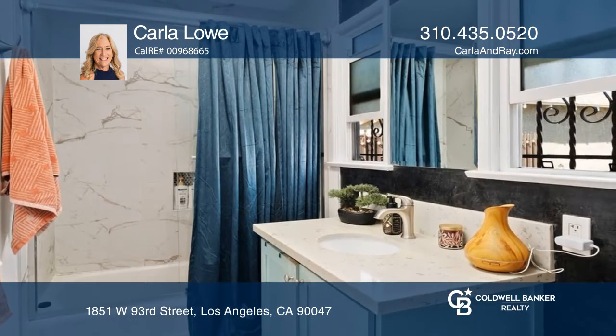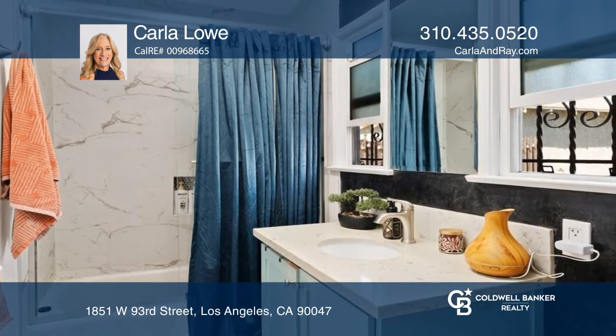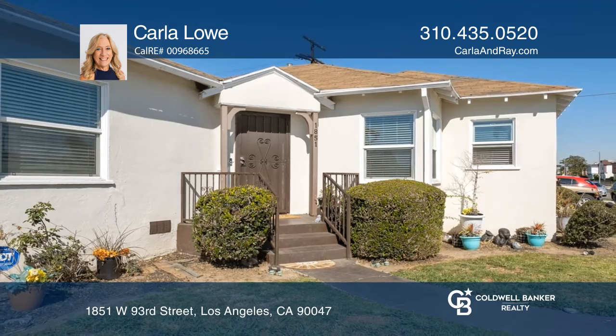The floor plan provides great flow, ideal for entertaining. This home is in a great location, close to SoFi Stadium. Schedule a time to tour your new home today by calling Carla Lowe.